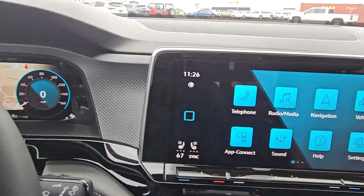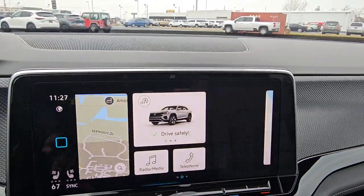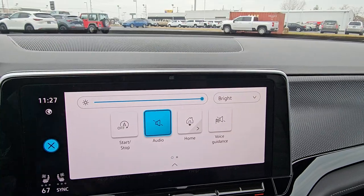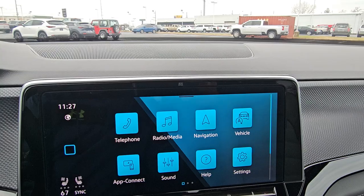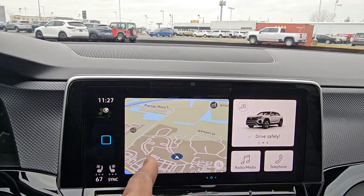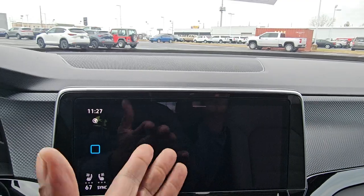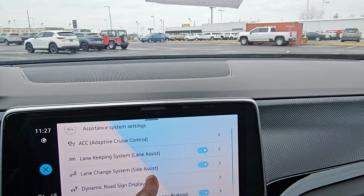Over here is the 12-inch infotainment screen. I can wave my hand across it — there's gesture control there. I can wave it down and back up. There's also a home button where I can hit it to get a split screen view, and hit it again to go back to the menu. On this menu you can access assist systems and other items, and you can access the same assist systems that are on the turn signal stalk.